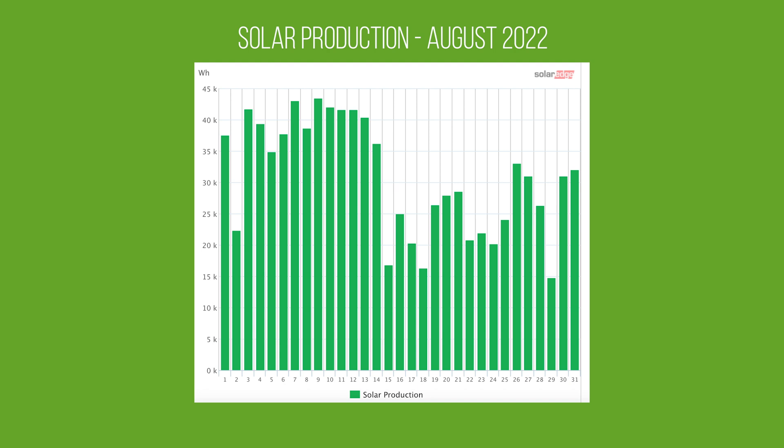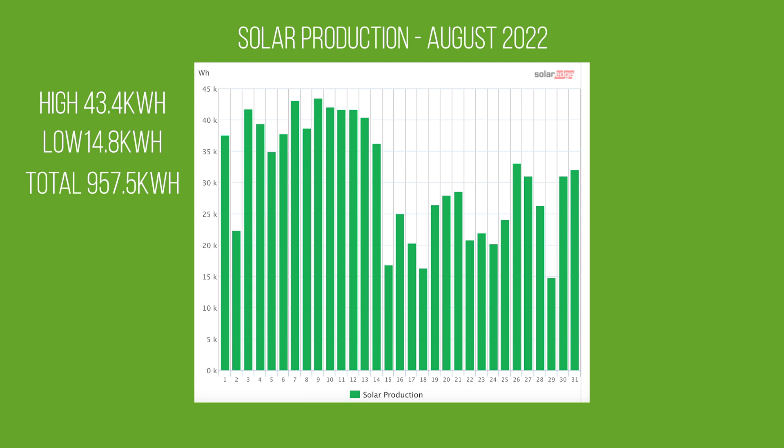As you can see, the second half of the month wasn't quite as productive — still pretty good, averaging around 20 to 25, but overall not as good as the first half. The highest day we had was 43.4 kilowatt hours and the lowest day was 14.8. Our total production for August was 957.5 kilowatt hours, giving us an average of 30.9 kilowatt hours per day.